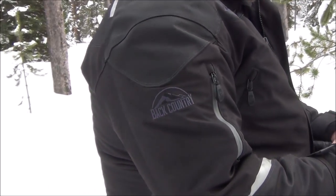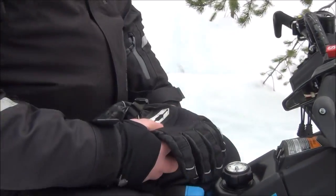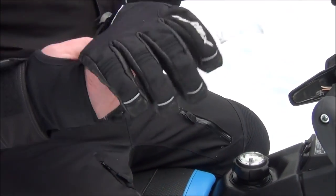Throw in a couple pairs of Castle X gloves and head to toe I'm all set. The gloves have been a great fit.